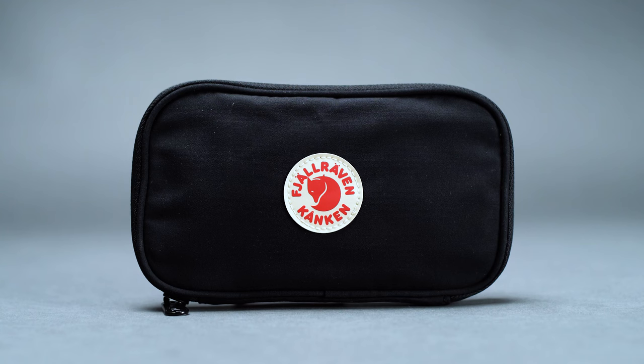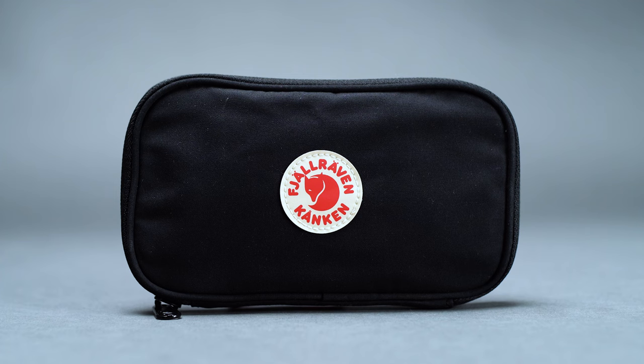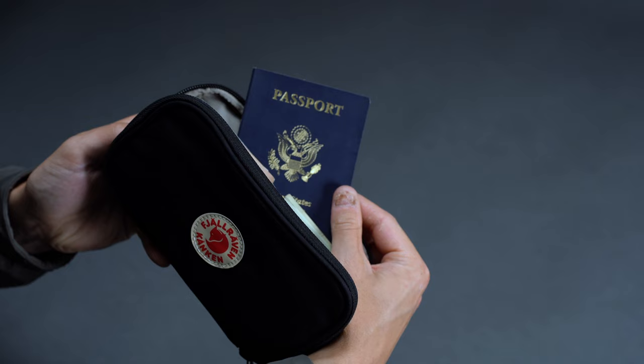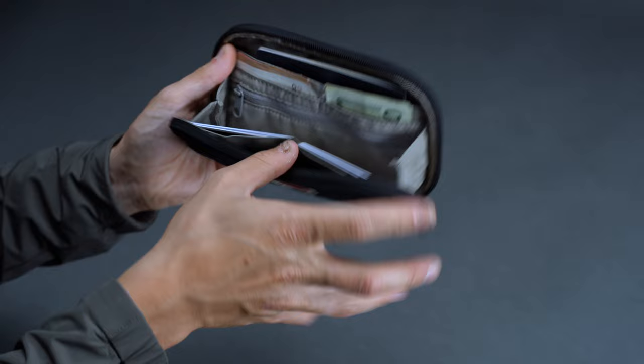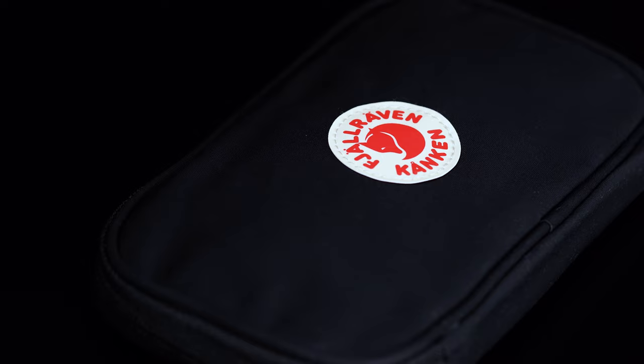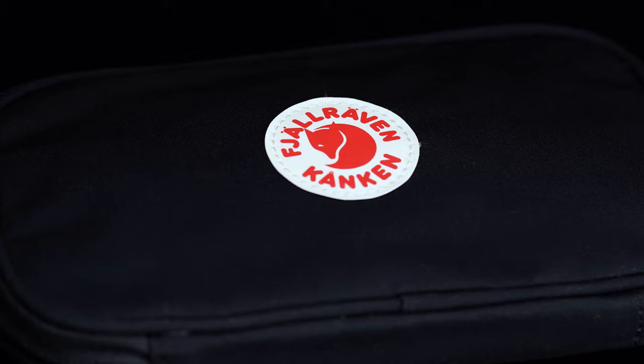If you're already familiar with Fjällräven, chances are it's because of their wildly popular Kånken backpack — the bag that really put the brand on the mainstream map. Between the attractive color schemes, the sustainable materials, and the clever construction methods, Fjällräven has its lineup absolutely dialed. Just take their Kånken Travel Wallet, for instance. For its construction, it uses Fjällräven's signature G1000 textile, a heavy-duty eco-friendly material made from a combination of polyester and nylon.